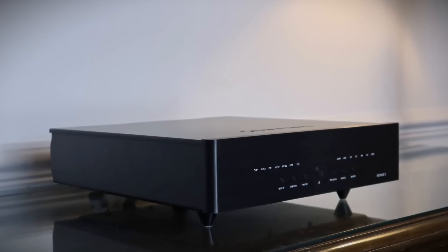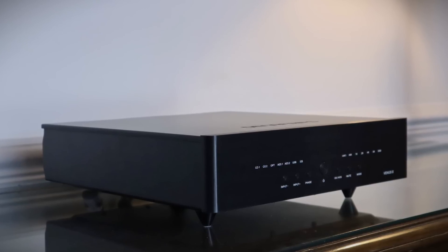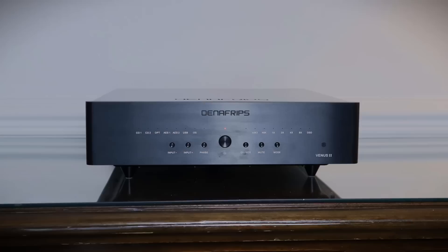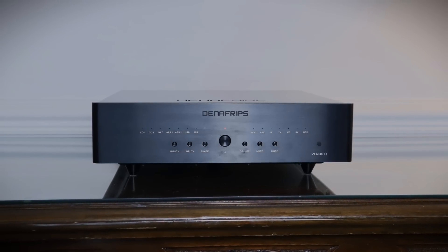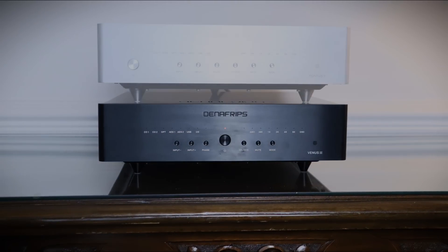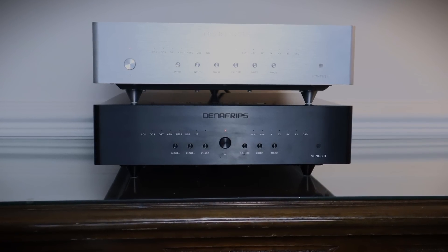The Denafrips Venus II is an R2R ladder DAC that sits right in the middle of the Denafrips range, retailing for £3,100 in the UK — well, it did up until recently when they upgraded to their 12th anniversary models. This DAC weighs 12.5 kilograms or 27.6 pounds, which will put many amplifiers to shame and gives you some idea of the battleship build quality of the Venus II. I had its junior sibling, the Pontus II, here for over a year, so I was able to make detailed comparisons between the two DACs.